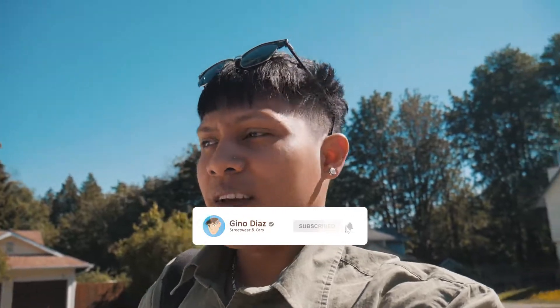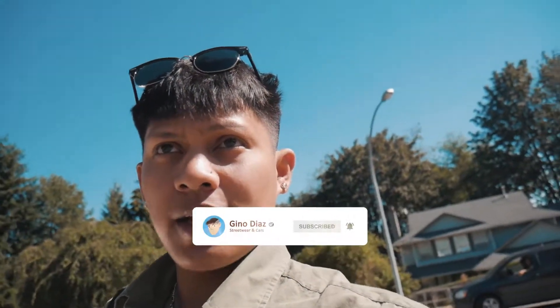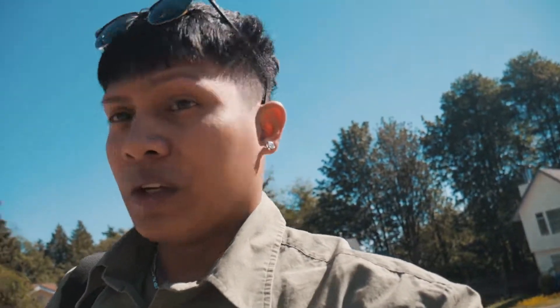My name is Gina Diaz by the way and welcome to my channel. Today it's very sunny, which is good because Wednesday and Thursday it was raining. Today I'm leaving the G35 for the first time — I usually stay — and it's gonna take him like five hours.